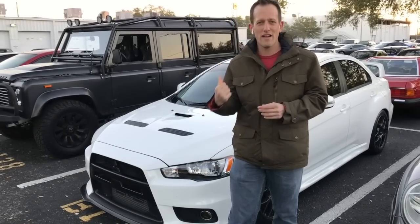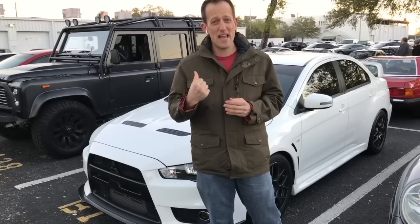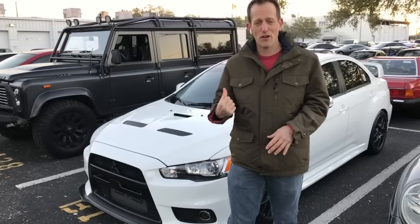Hey guys, what's up? It's Joe Rady from Rady's Rides and I have one hell of a Mitsubishi Lancer Evolution. If you remember from my last video — if you have not seen that yet, it will be at the end of this video where you could click the link — I did a red Evo 10. That one I liked, but I didn't love. This one though, as soon as I saw it, I was like, I know I did that other one, I definitely want to shoot this one.